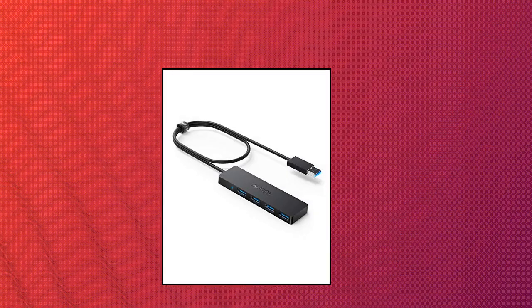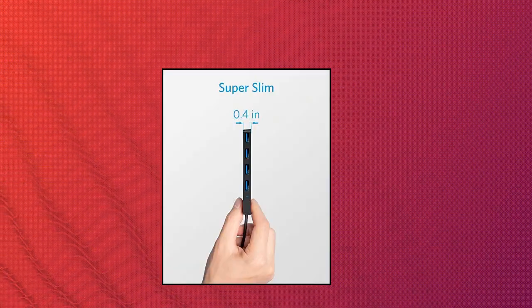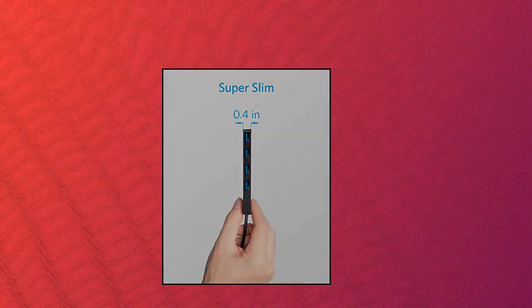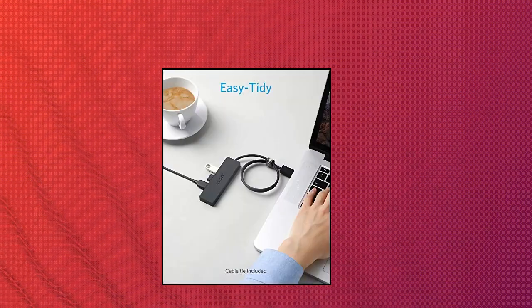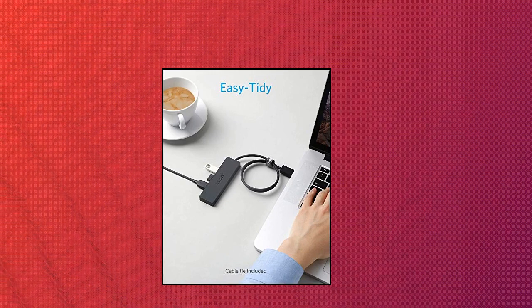Anker 4-port USB 3.0 hub — the Anker advantage. Join the 50 million powered by our leading technology. Transform one of your computer's USB ports into four with this USB hub. Use the USB hub to sync data at blazing speeds up to 5 gigabits per second, fast enough to transfer an HD movie in seconds.